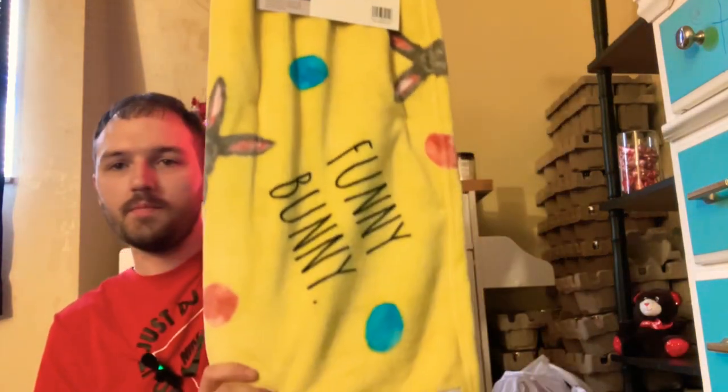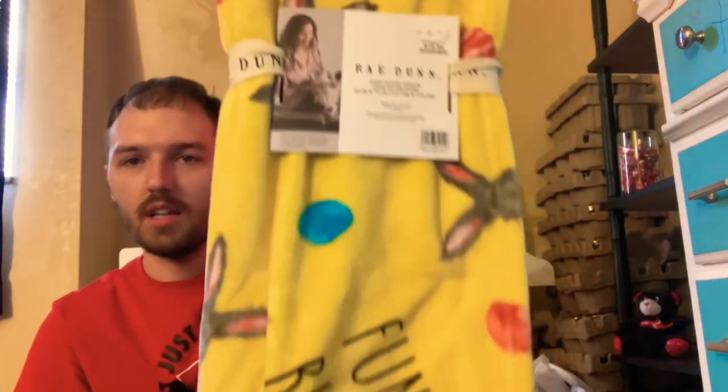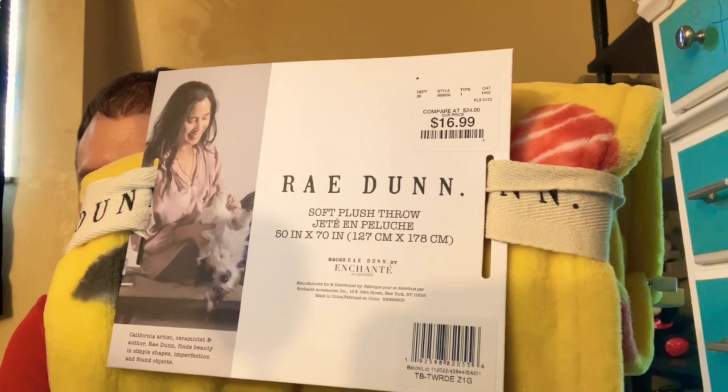I walked the whole store hoping to find a St. Patrick's Day Rae Dunn blanket but spotted this Easter one instead. It says 'Funny Bunny' with a classic bunny and blue and pink eggs on it. There was also a purple one with chicks that said 'Peeps,' but I went with Funny Bunny. It's a soft plush throw, 16.99, and 50 inches by 70 inches — I love these throws. Sometimes I put them on the floor by my bed so my dog has something comfortable to lay on at night.